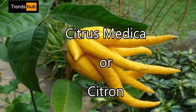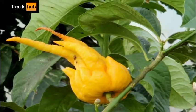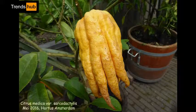15. Citrus medica, or Citron. Well, for once, this plant only looks horrible. Fun fact: this fruit is one of the first four citrus fruits from which other citrus fruits developed.